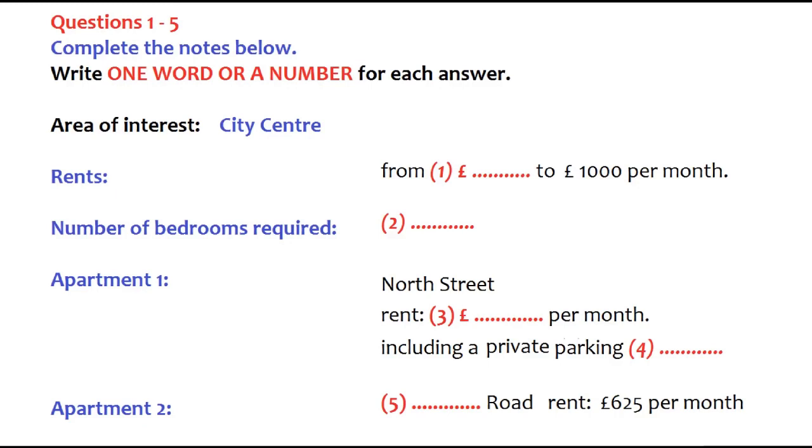Part one. You will hear Kevin Brown asking for information about renting an apartment through an agency. First, you have some time to look at questions one to five. Now the test will begin. You should answer the questions as you listen, as you will not hear the recording a second time. Listen carefully to the first part of the conversation and answer questions one to five.